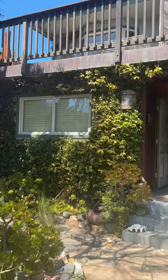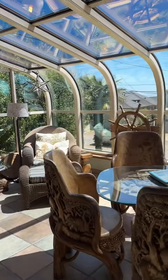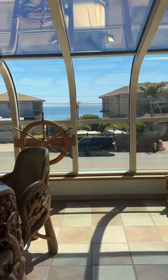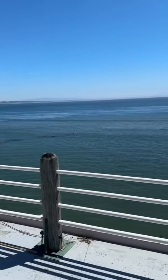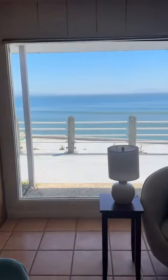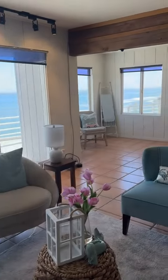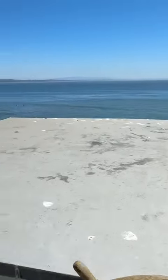This property on Opal Cliff Drive has a wonderful history of being an Airbnb with consistent income. I think it's got a ton of potential for a new owner. I'm so sorry to ruin your day — I know this view is just absolutely awful. Don't get me wrong, the house needs some work, but considering this one-of-a-kind location — I mean, take a look at this.